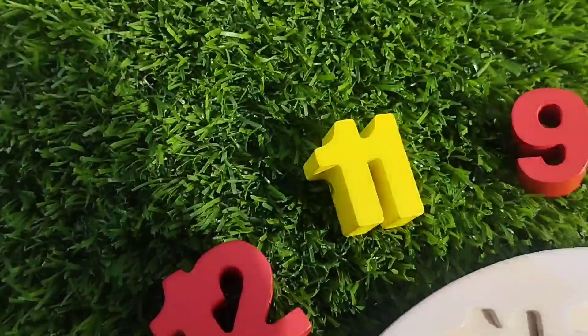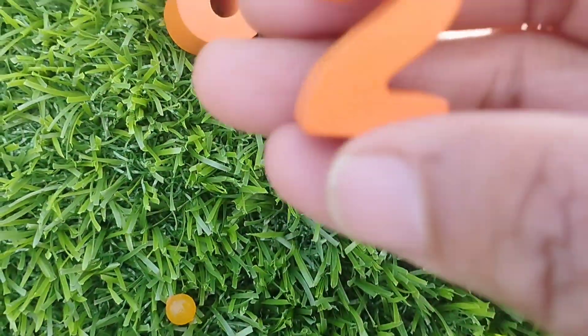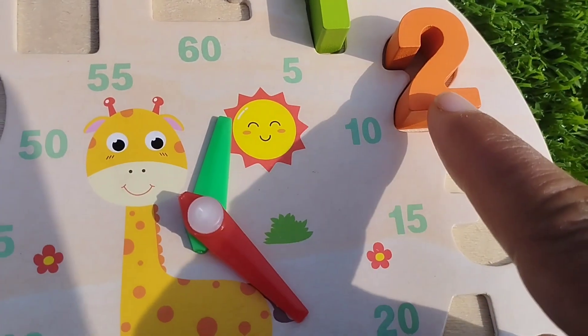The next number is two. Where is number two? Yes, this is number two. Number two.